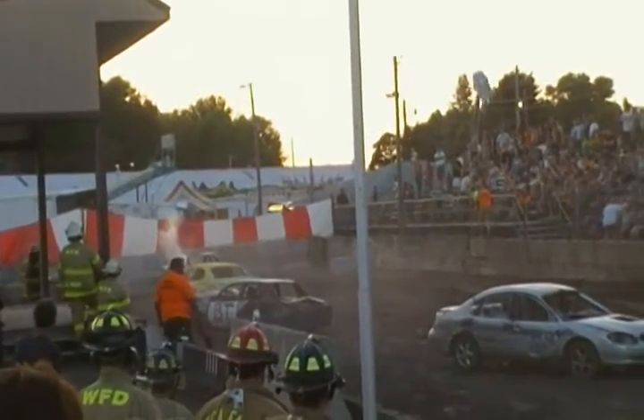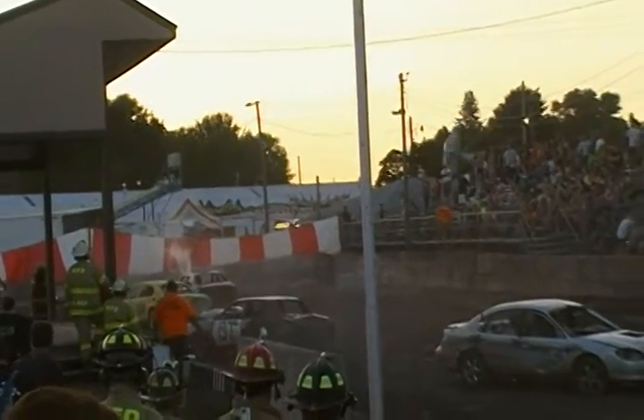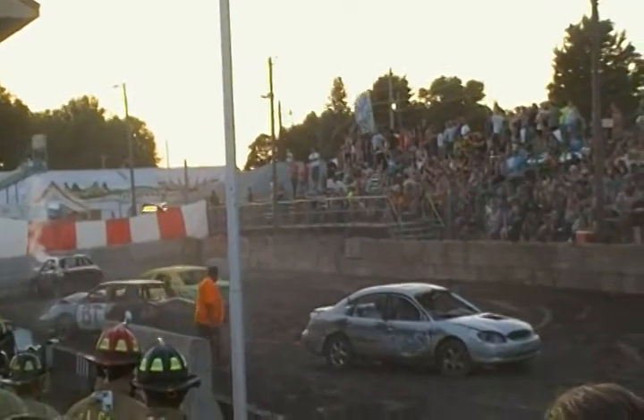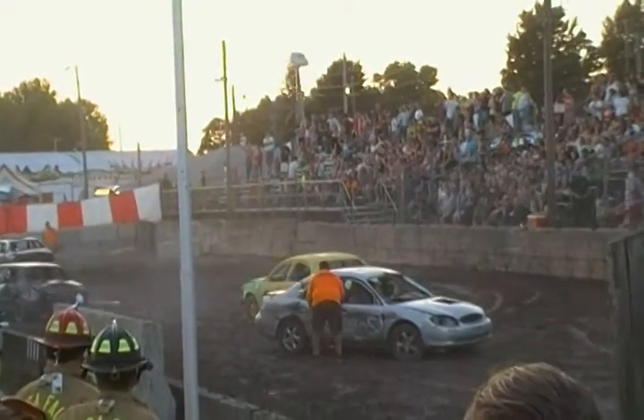We might be down to 3 already. 8G8 trying to get it moving. We got the 46 as the only one in motion right now. His left rear is locked up.